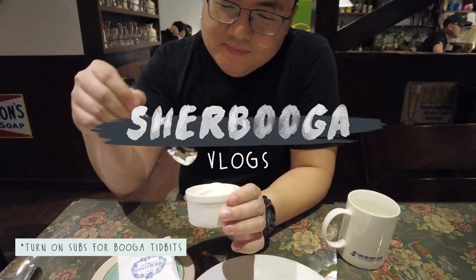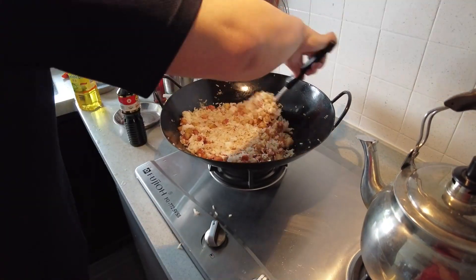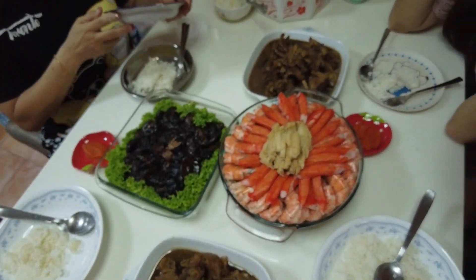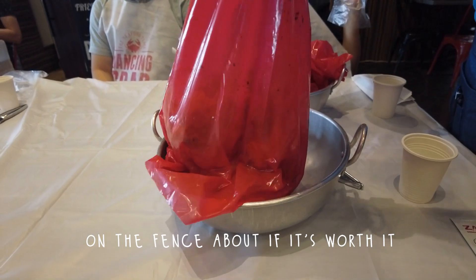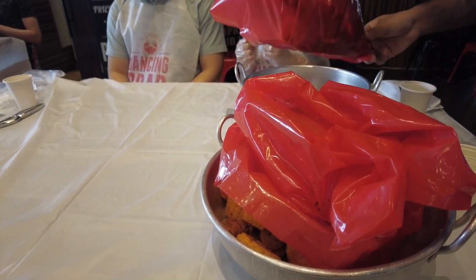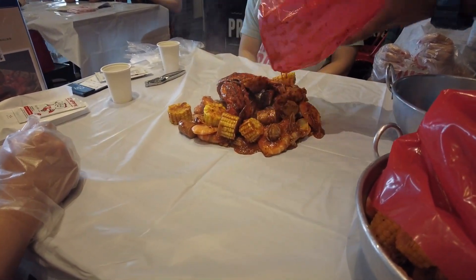Why do you use the ice cream? There's so much corn.